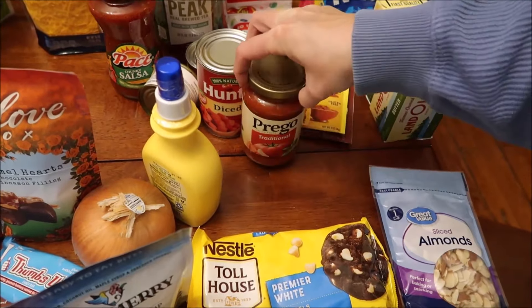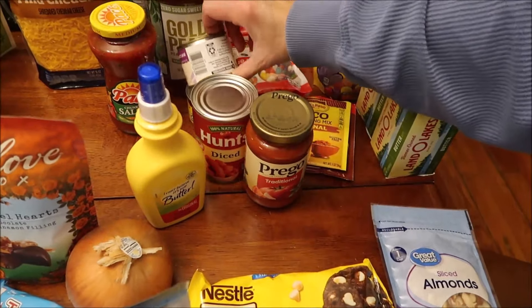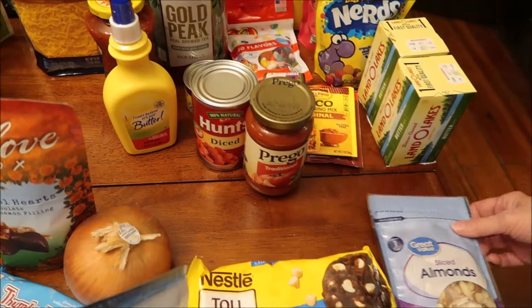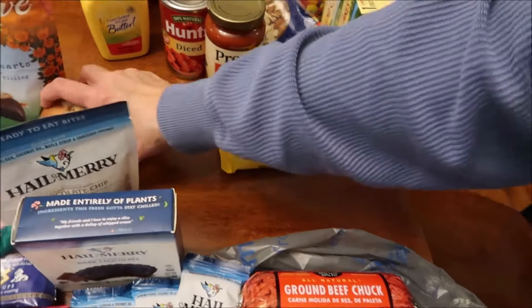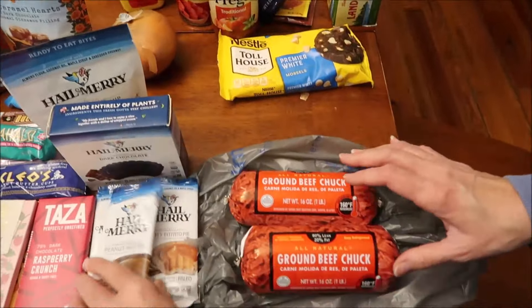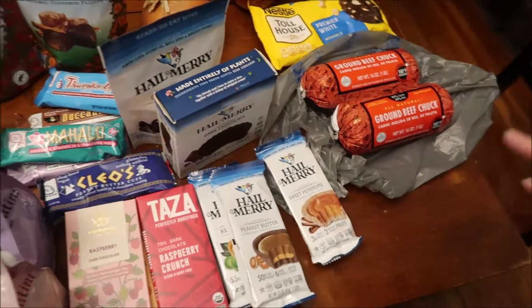I bought some I Can't Believe It's Not Butter because they didn't have the kind I normally get in the blue container. I bought some sliced almonds and Nestlé Toll House premier white morsels, an onion, and two pounds of ground beef — they're the same thing as in a package except they're in a roll.